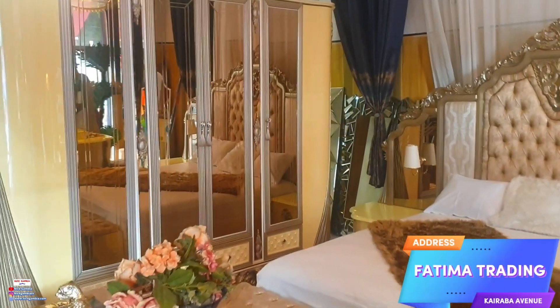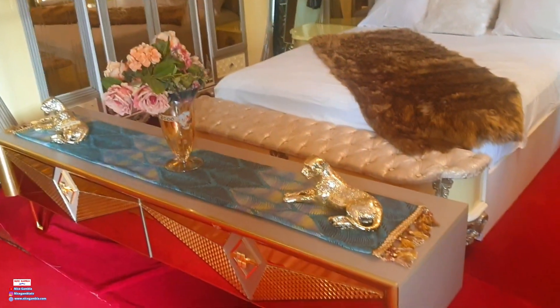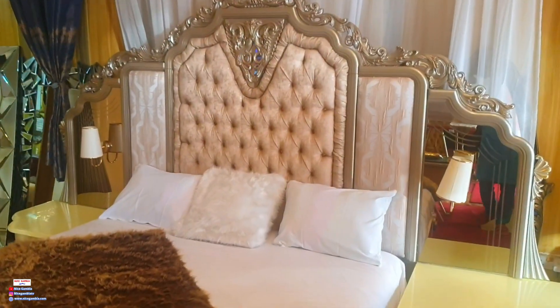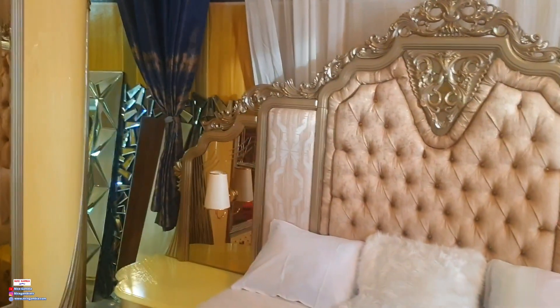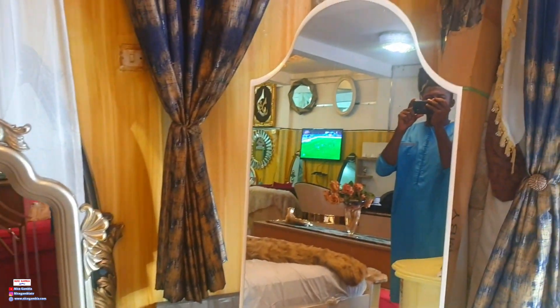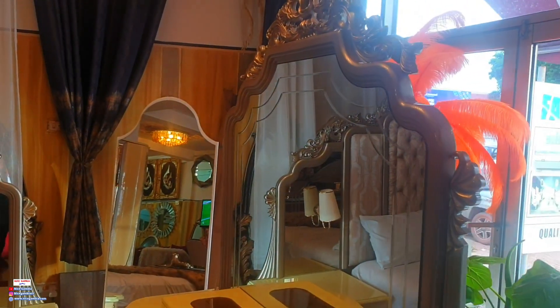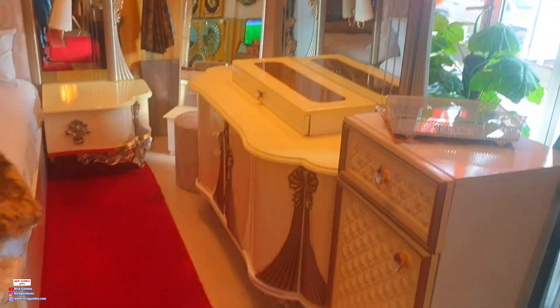This is our shop — owned by a Gambian — and a lady doing amazing stuff here in the Gambia. Look at this bed, isn't it amazing? It's a king-size bed with amazing design, gold colors, perfectly finished. Everything is just beautiful. I really like this shop because of these wonderful beds and a lot of stuff available here. The shop is called Fatima Trading and it is right at Caravan venue, just opposite the pipeline mosque.